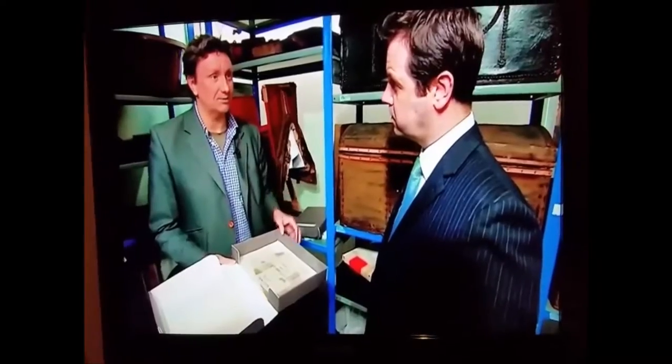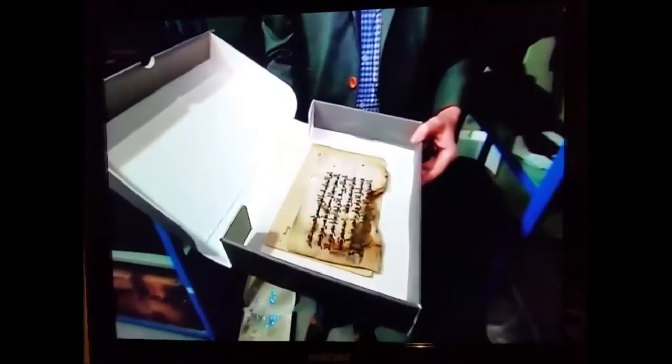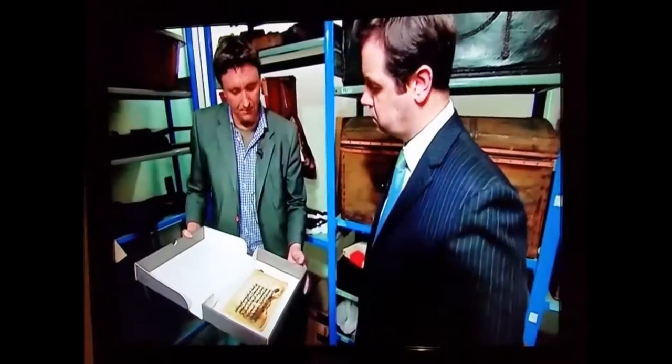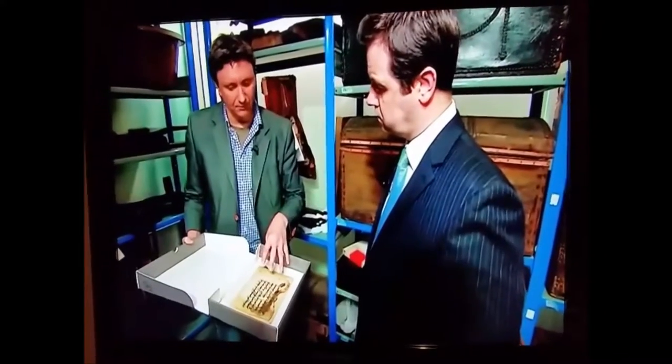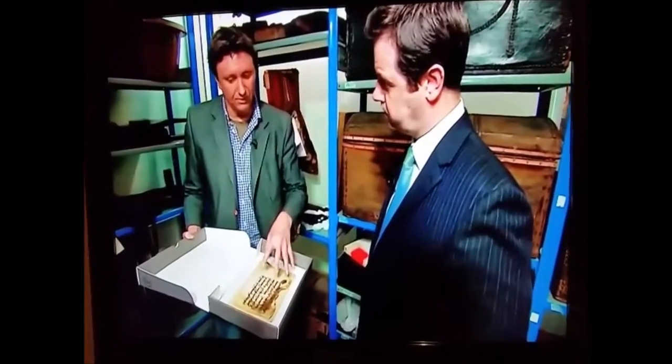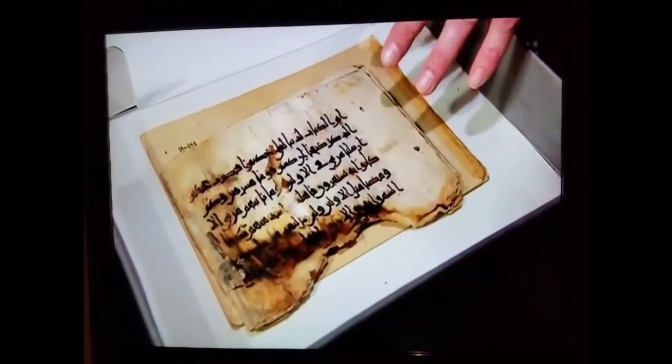They are internationally important items. It's the reason why this museum just must come back online and the public must get access to these wonderful treasures. This is another remarkable treasure — nine pages of a 9th century Quran. This is part of surahs 32 and 33, written only about 200 years after the Prophet Muhammad was writing the Quran in the 7th century.